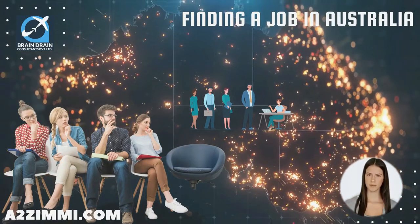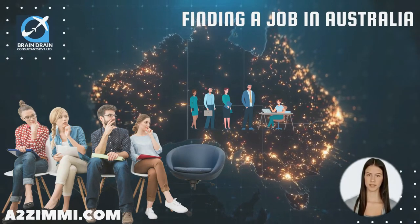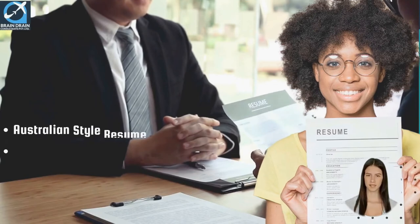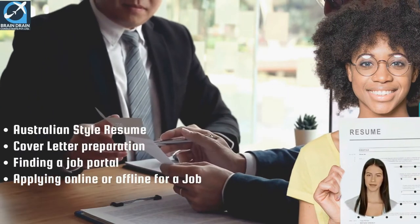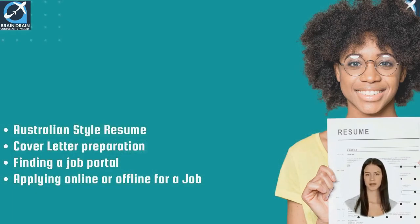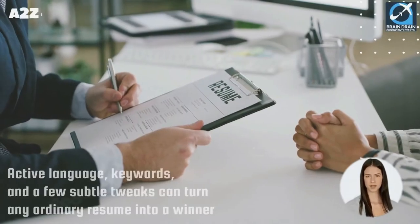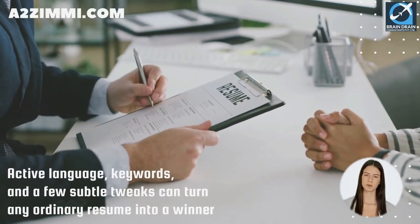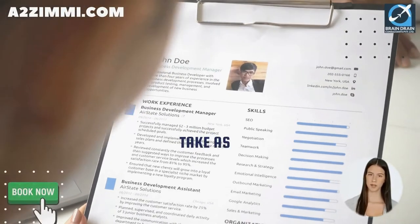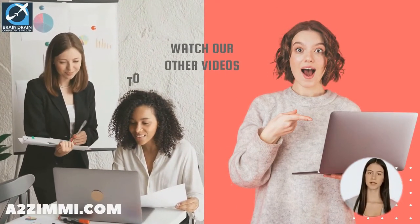Want to apply for a job in Australia? Whether you are presently in Australia or want to apply from overseas, finding and applying for a job with an Australian employer is a tedious process. It consists of many crucial steps like creating an Australian-style resume, cover letter preparation, finding a job portal, and applying online or offline. A well-drafted resume can grab a recruiter's attention and set you ahead of other applicants. The right combination of active language, keywords, and a few subtle tweaks can turn any ordinary resume into a winner.